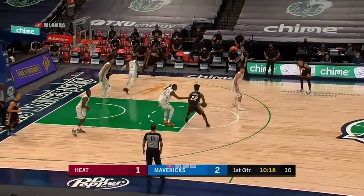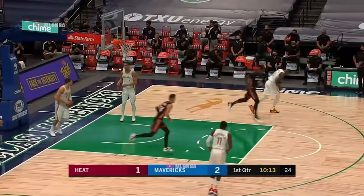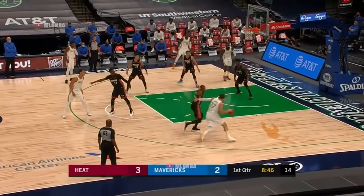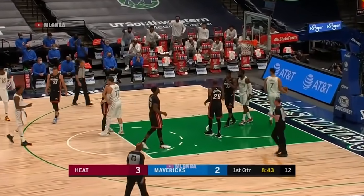Didn't seem to know what to do with it once he got it, gonna take it down to the paint. He finds Tyler Hero on the cut, and Hero maneuvers — misses, an air ball. Good dollar up on Luca. He's in the paint, draws a foul, and got to bounce.